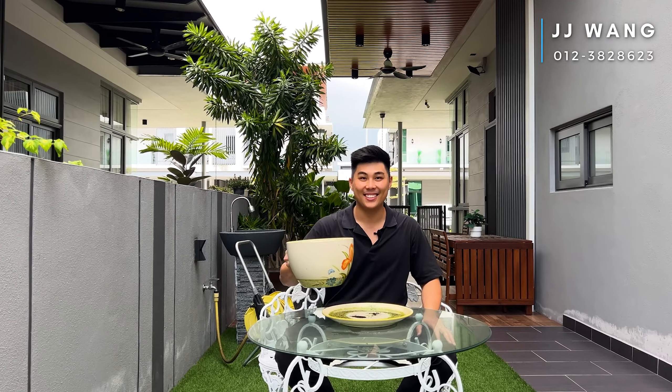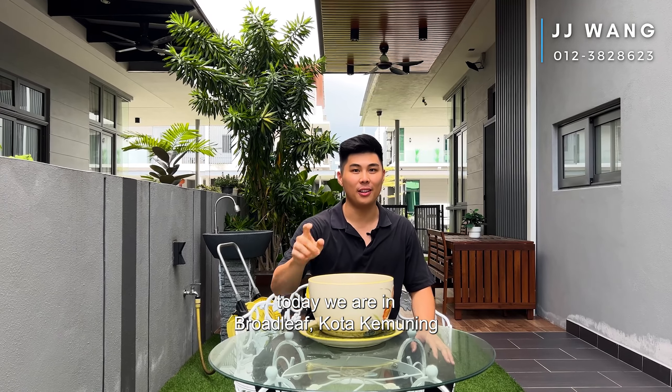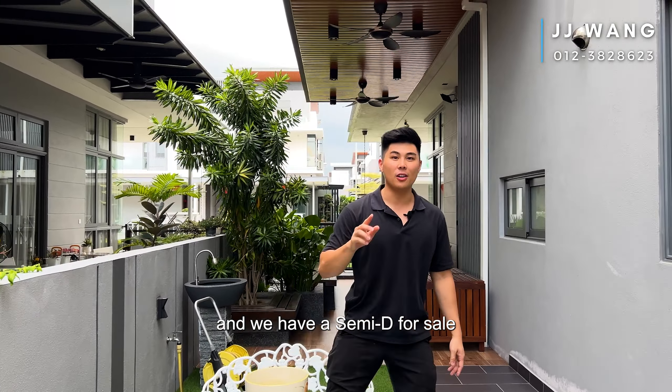Hi, JJ here. Today we are in Broadleaf, Kota Kemuning, and we have a 7D for sale.